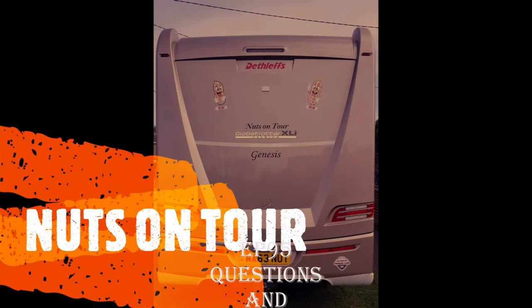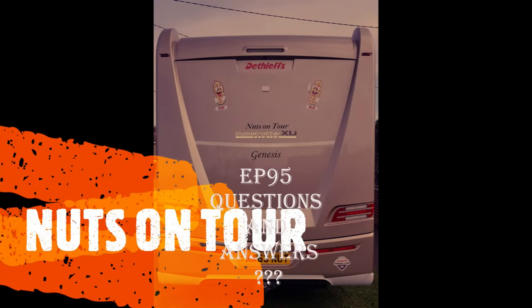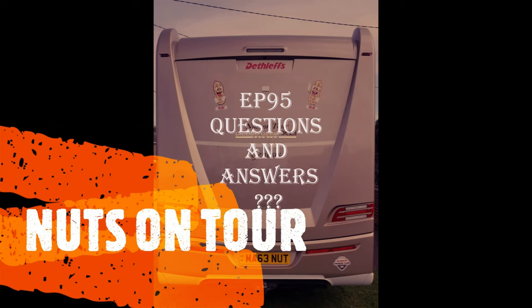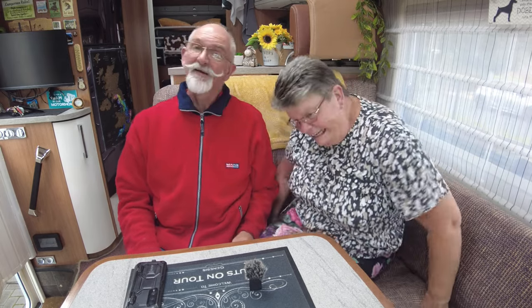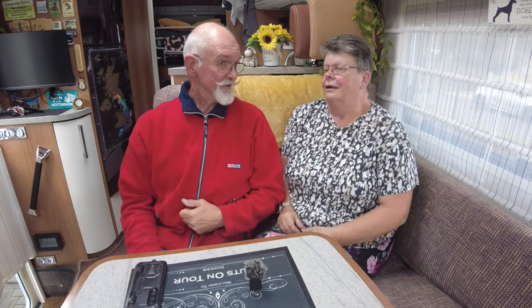The Nuts on Tour - rolling in the motorhome, moving town to town, never feel alone. Hi, I'm Sue. Hi, I'm Mark. And together we are Nuts on Tour.